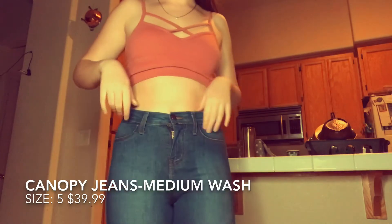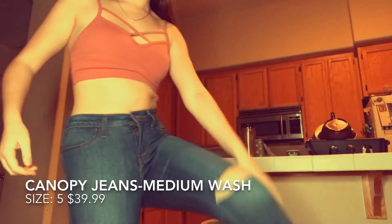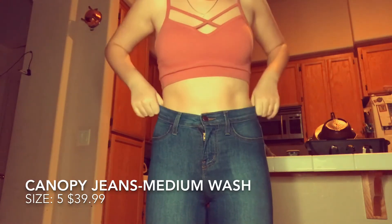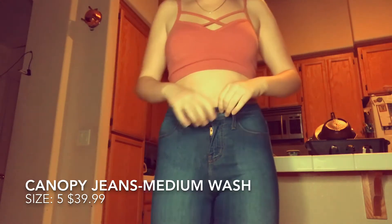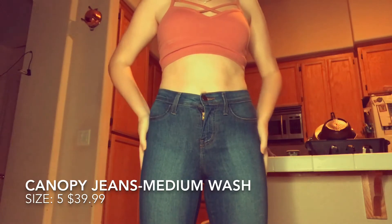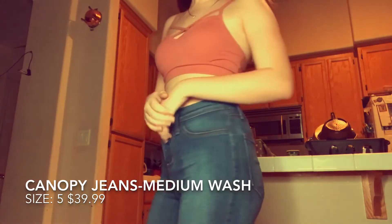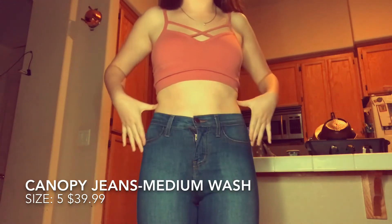These are really comfortable. They have slits in the knees and they're high-waisted because they go really high up, and I think they're really cute. They fit me really well especially since I can never actually find jeans that fit me in the correct areas.